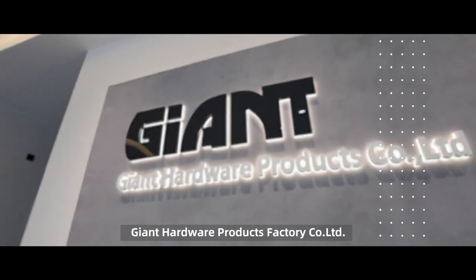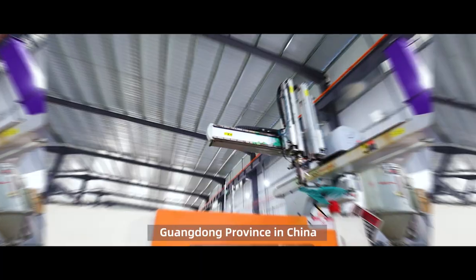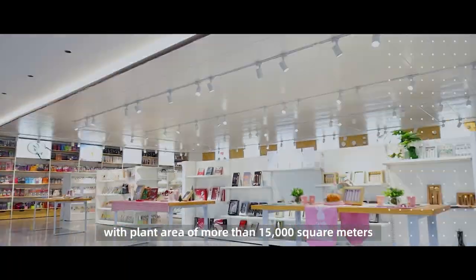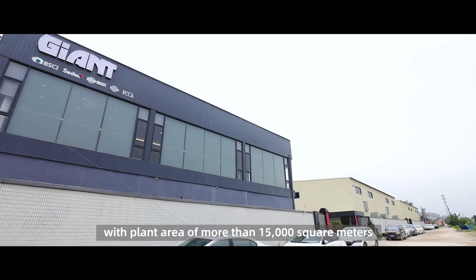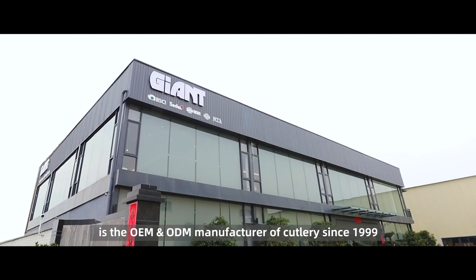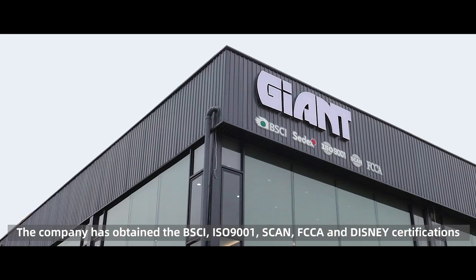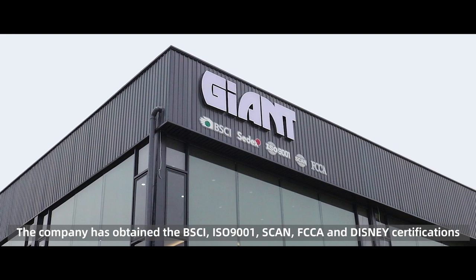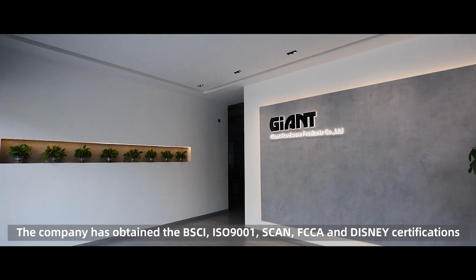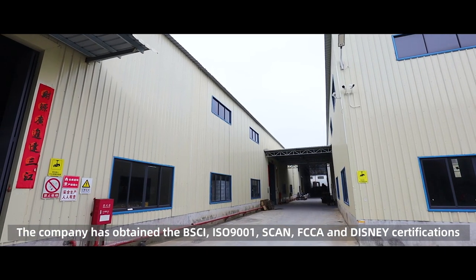Joint Hardware Products Factory Company Limited, located in Zhejiang City, Guangzhou Province in China, with a plant area of more than 15,000 square meters, is an OEM and ODM manufacturer of cutlery since 1999. The company has obtained the BSCI, ISO 9001, SCAN, FCCA, and Disney certifications.